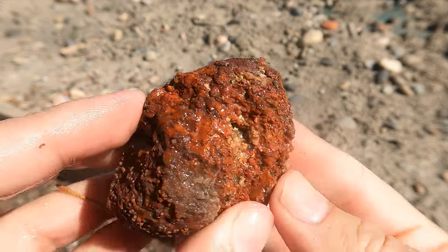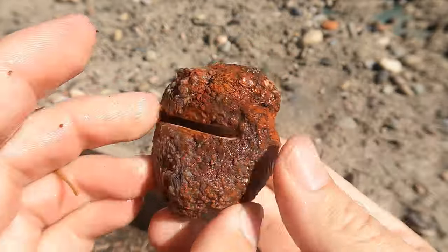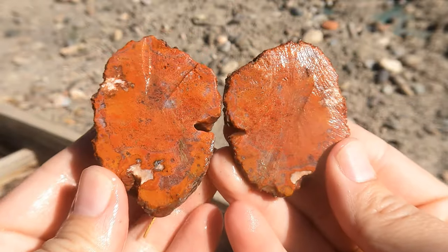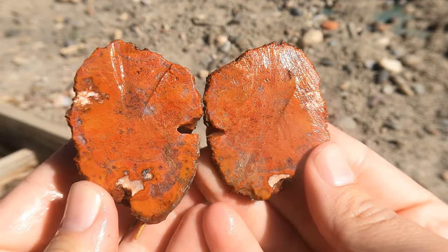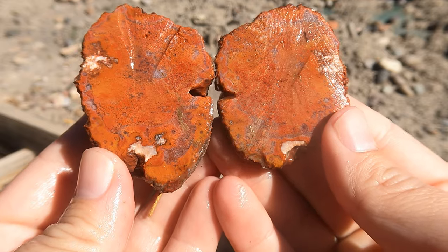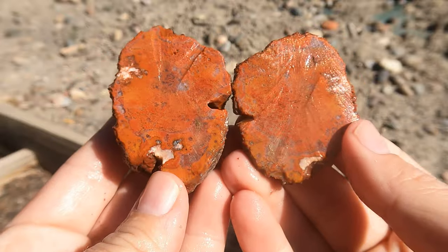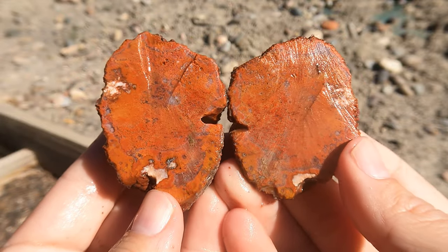Here's a nice Jasper nodule from San Rafael. I tried to cut it this way — it didn't quite work — so I cut it this way. We're starting to see some stuff going on; I think maybe I need to go a little further into it, but interesting.